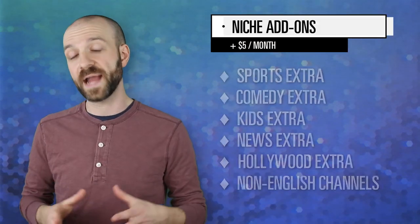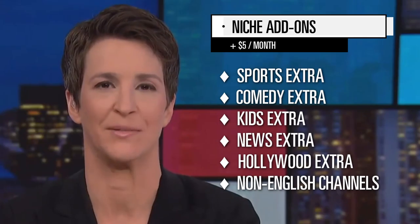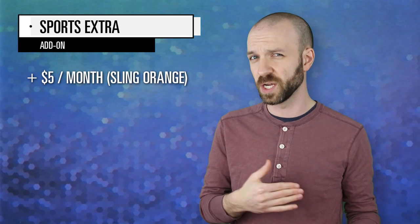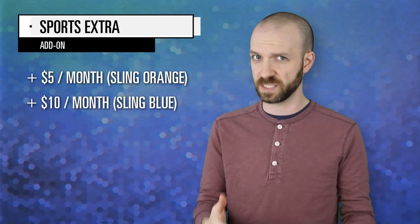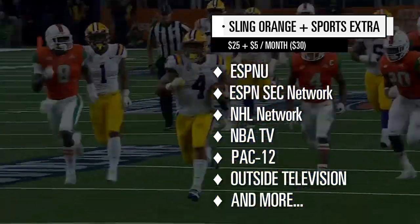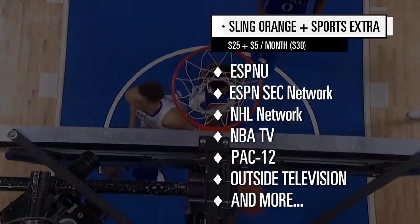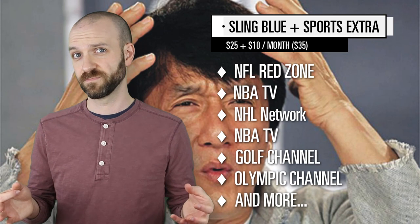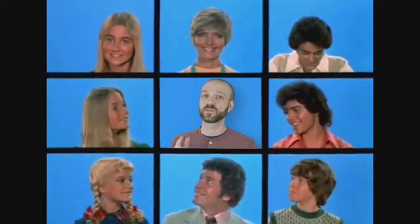You can also get a la carte add-ons to your Sling package to add a variety of news, sports, comedy, and non-English channels. But here's where it can seem needlessly complicated. For example, if you want the Sports Extra package, it only costs $5 a month to add it to Sling Orange, but $10 a month to add it to Sling Blue. And while Sports Extra Orange subscribers will get more channels overall, like ESPNU and ESPN SEC Network, NFL Red Zone is only available via the Sling Blue Sports Extra package. The lesson here is to read up on each plan and choose the best one for your household based on the essential channels for you.